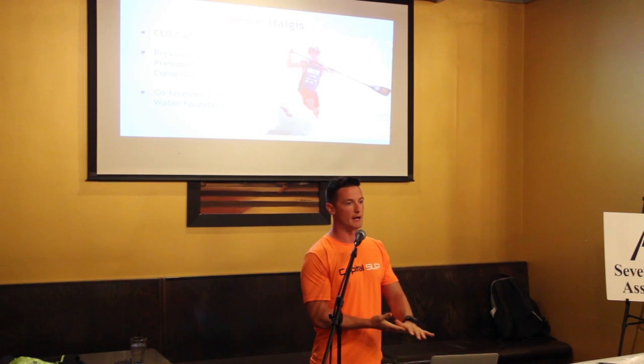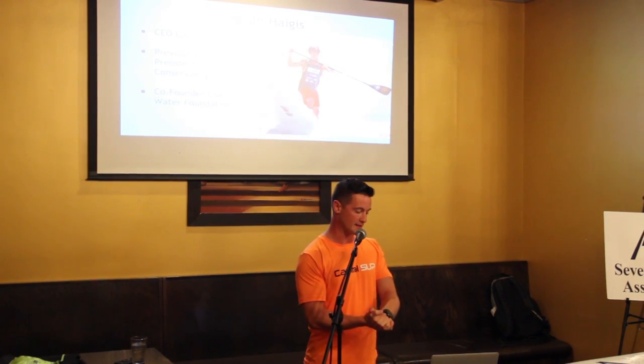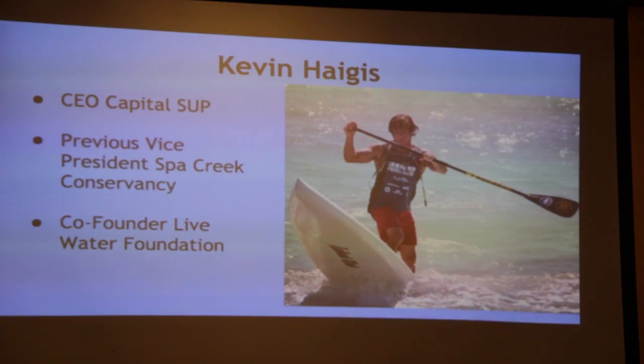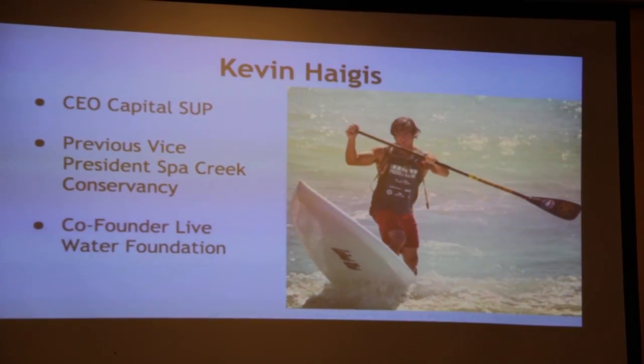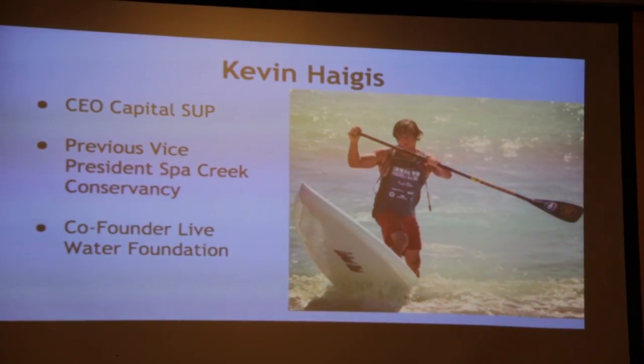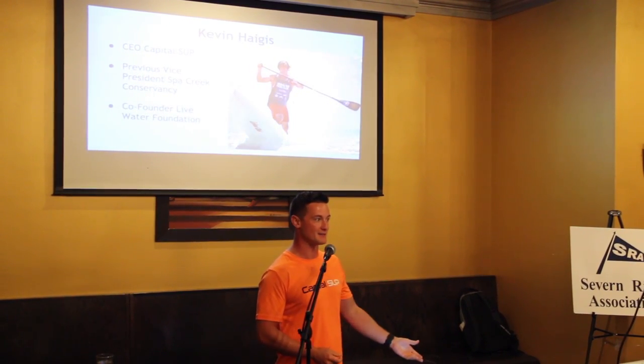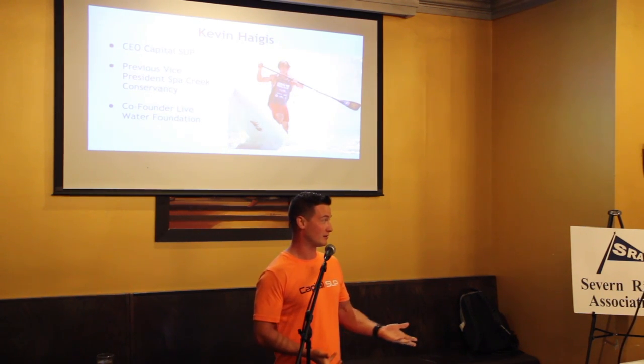My name is Kevin Nagas. I'm born and raised here in Annapolis — born in Baltimore, raised in Annapolis, went to Broadneck High School. What really started my passion for working with the Severn River was having a lot of friends growing up who lived on Pines on the Severn. I remember from ages 8 to 12 being able to swim down at Pines on the Severn Beach, and now from my knowledge that's no longer allowed.